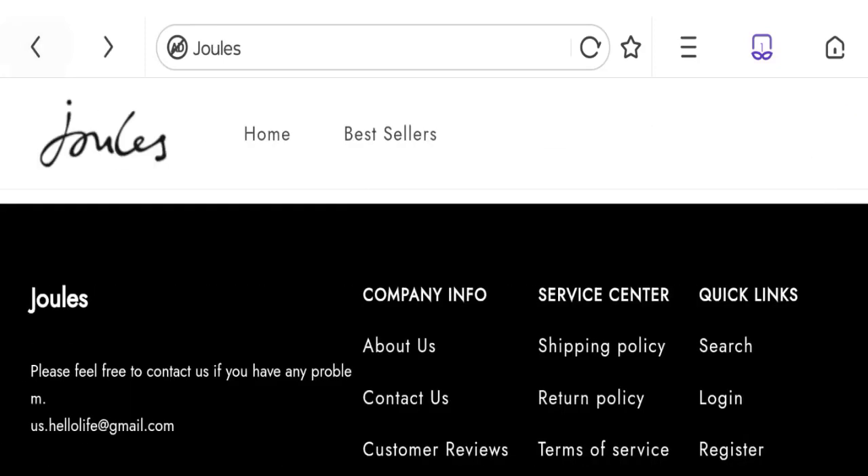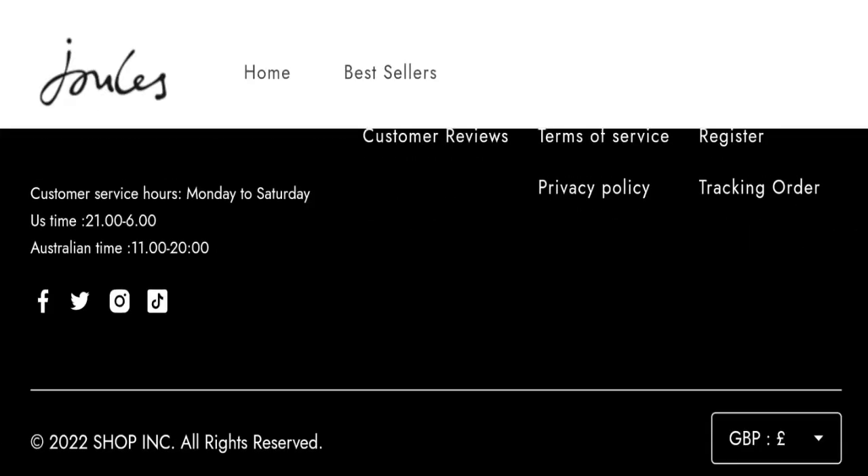Let's check social media presence. The website has a presence on Facebook, Twitter, Instagram, and TikTok, but these are fake and inactive accounts, which is not a good sign for this website.